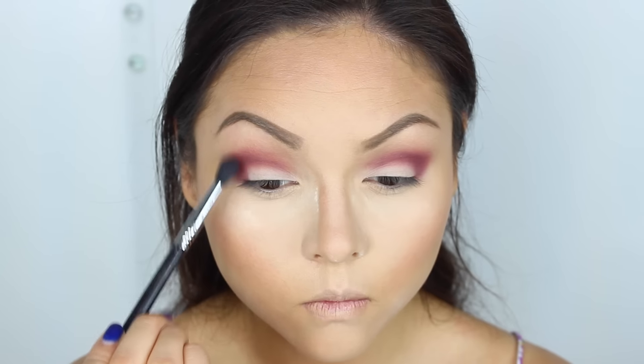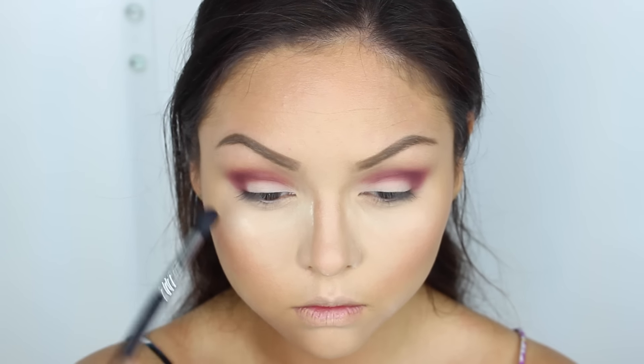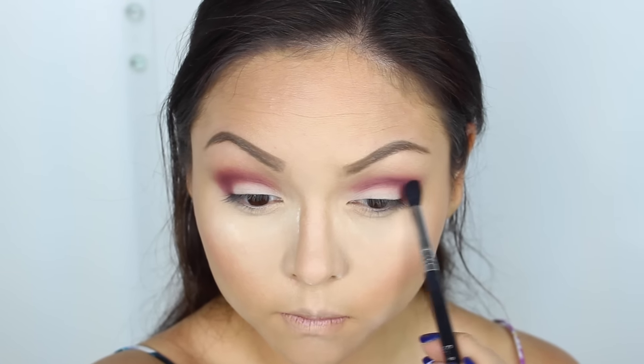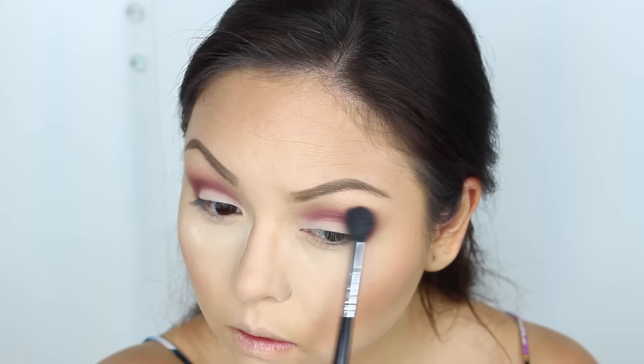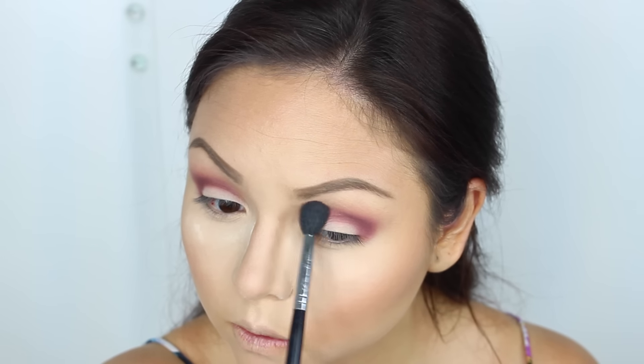The key to this look was definitely: pick up color, blend, pick up color, blend — that's it, nice and simple. To blend out those harsh edges I picked up a light pink shade and blended out my crease with that, just so we don't have any harsh lines.